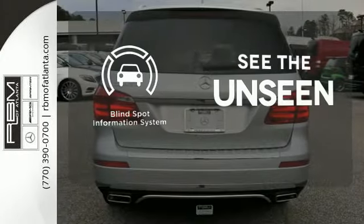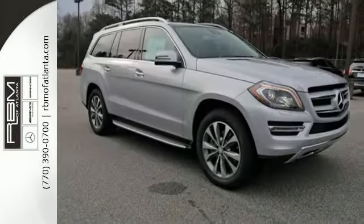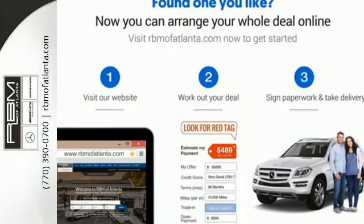Negotiating traffic has never been easier thanks to the blind spot indicator. Find out why this Mercedes-Benz has received such acclaim. Come in for a test drive today.